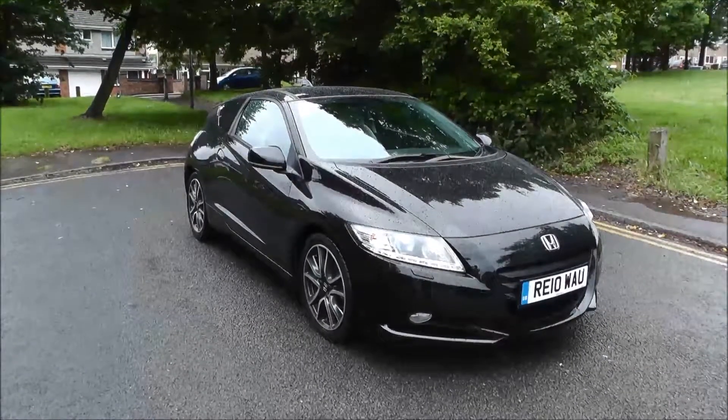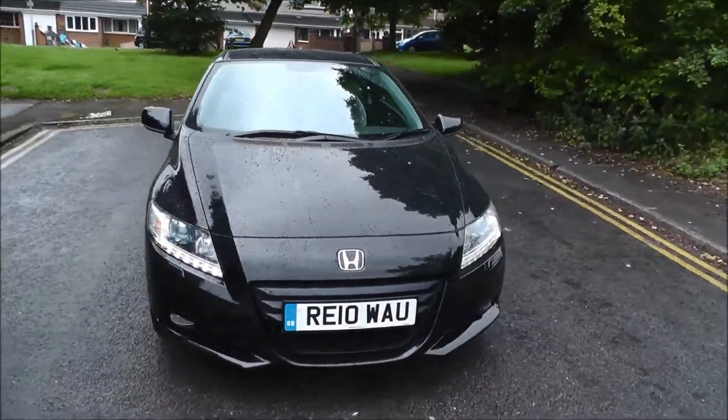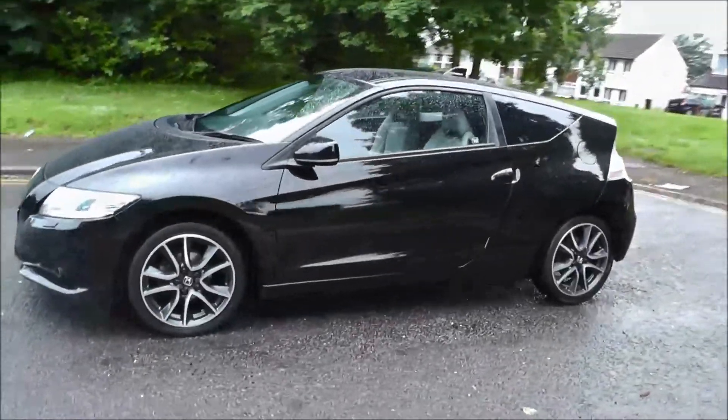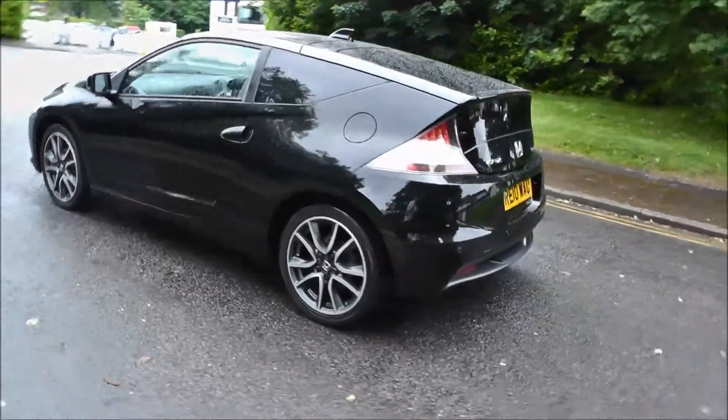Hello and welcome to British Honda Wolverhampton. Here we have a Honda CR-Z 1.5 IMA GT 3-door, finished in crystal black, registered in 2010 on a 10-plate. This vehicle has covered 28,000 miles, it has a 6-speed manual gearbox, and the road tax for 12 months costs just £20.